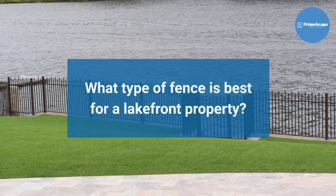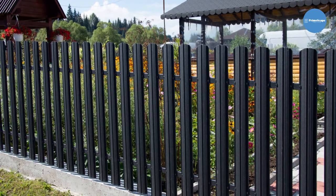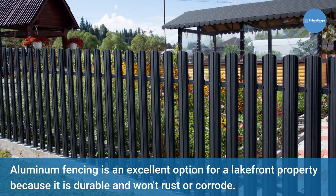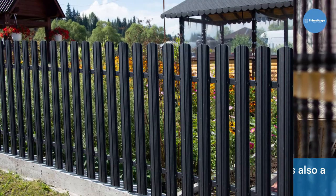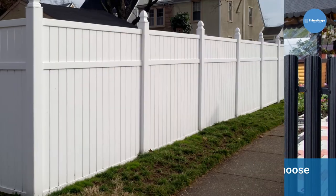What type of fence is best for a lakefront property? Aluminum. Aluminum fencing is an excellent option for a lakefront property because it is durable and won't rust or corrode. Aluminum tends to do well under all weather conditions and is also a good choice if you're looking for a low-maintenance fence. Aluminum fencing comes in various styles, so you can choose the one that best suits your needs.